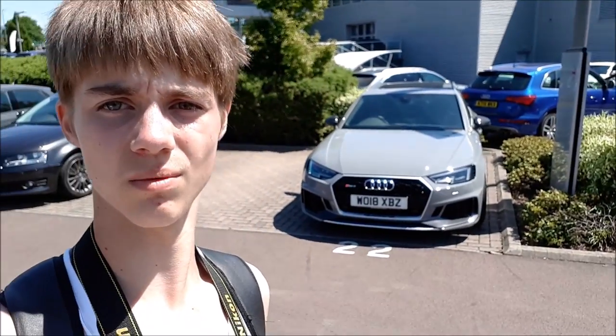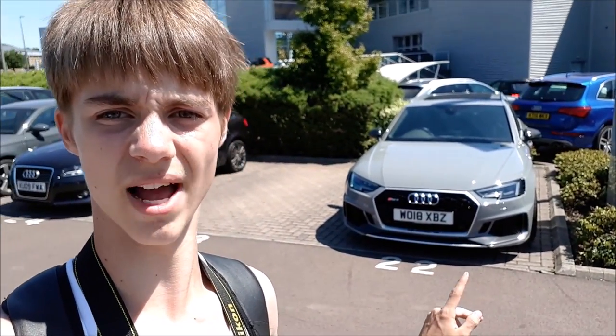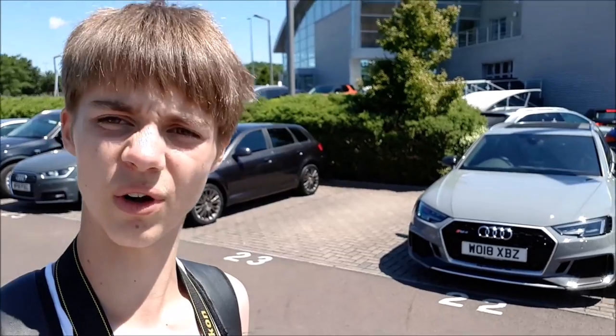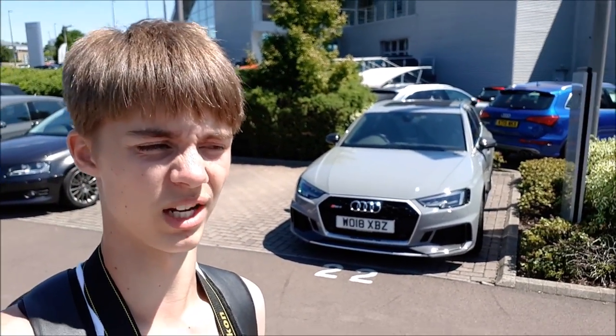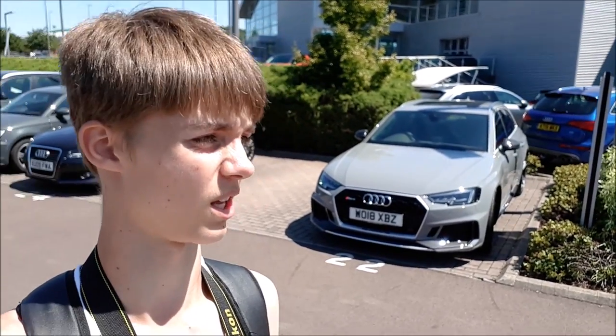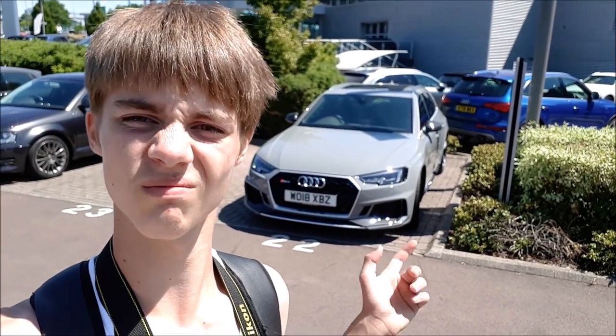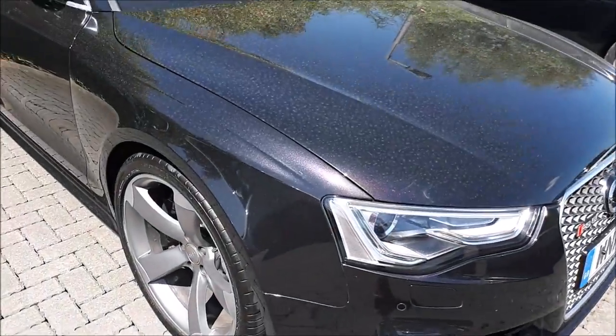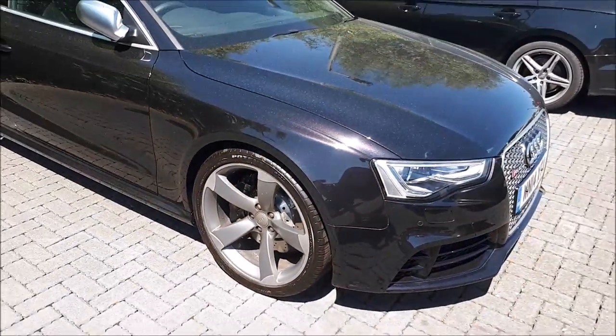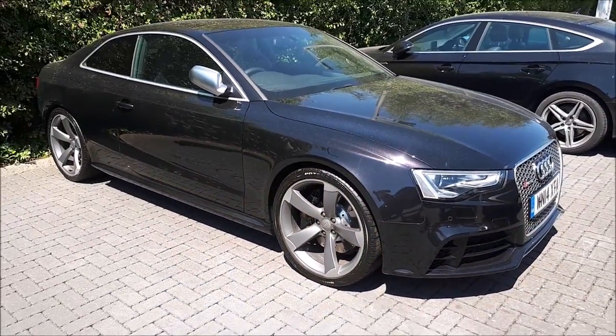As you can see behind me, we have a new RS4 Avant. I'm not too keen on them — I feel like they're a bit boring, not very different now. But it has a really nice engine in it, it definitely goes. So yeah, I'm a bit iffy on them. Then there's an Audi RS5 with a really nice colour, but as you can see it's very, very dirty. Overall though, very nice spec.